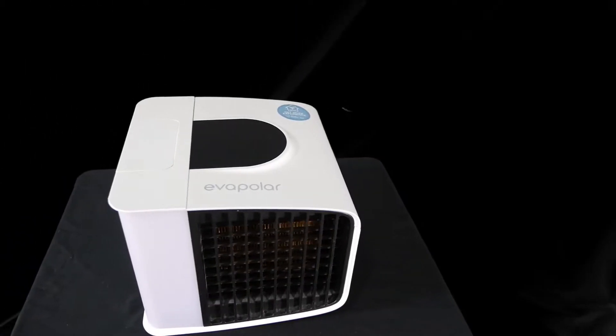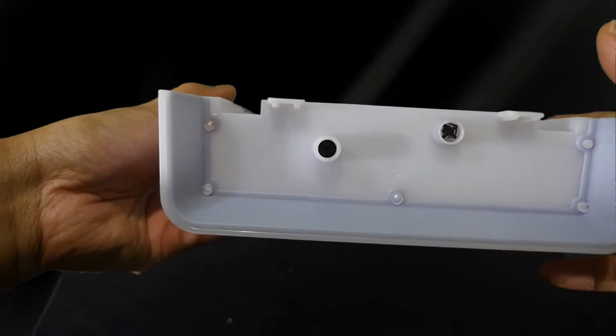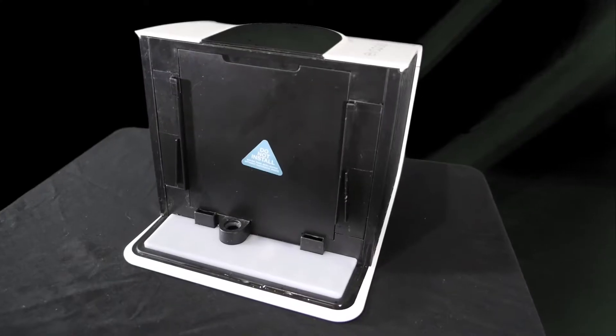Look at how portable this thing is — you can use it outside on your front patio, backyard, or at a barbecue. You can power it portably and take it anywhere. All you need is a little water. At 100% fan speed with the tank filled all the way, my estimate is about three to four hours of cooling. Three to four hours is worth it, and the cooling effect is very nice.